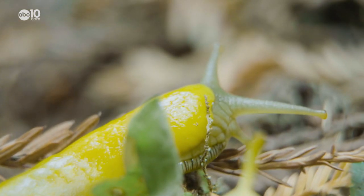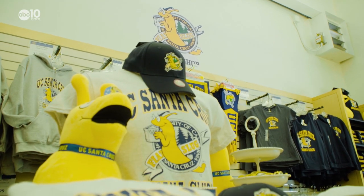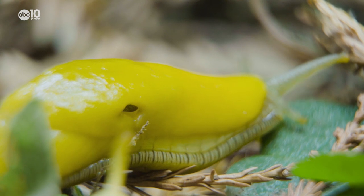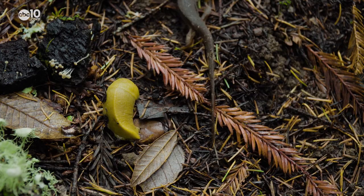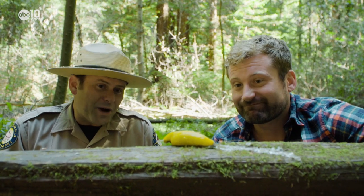Big teeth, big body parts, and a protective slime layer — it's no wonder that UC Santa Cruz chose the banana slug as their mascot. This slug has virtually no predators. The banana slug's main predator, or worst enemy, is just no moisture.